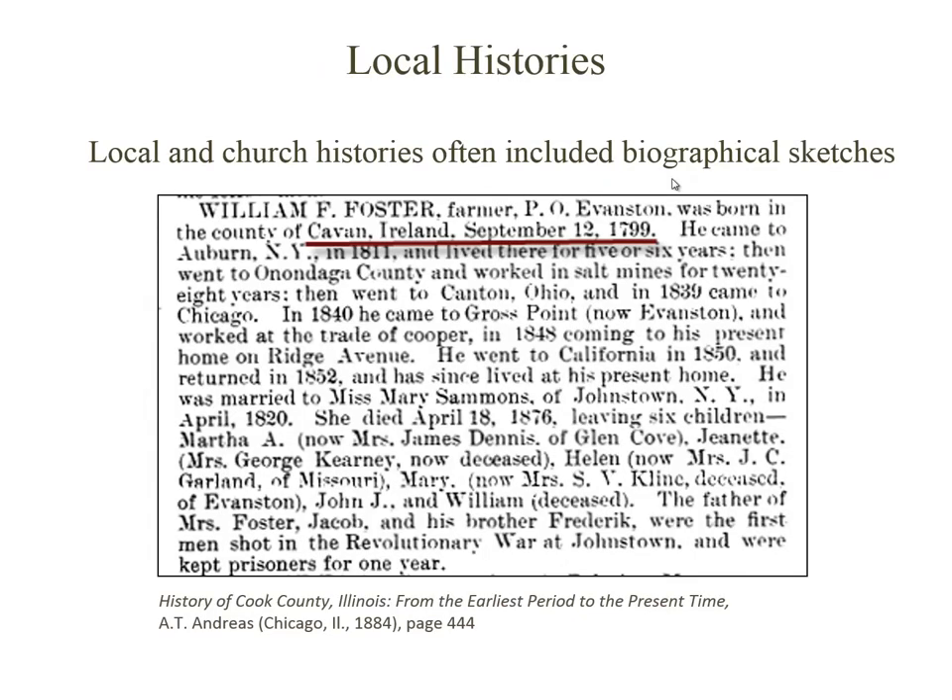One last resource I wanted to mention is local histories. Ancestry.com is home to thousands of these publications, and they'll often include biographical sketches of the residents in a particular area, maybe a county or a town — like this one from the History of Cook County. You'll want to check the card catalog to reference these collections by location, and search them directly, since they don't often surface well in a global search because of the way they're formatted. I hope this has given you some ideas for places to seek out your ancestors' origins. I'm Julianna Smith, and I'm wishing you the luck of the Irish in your search.